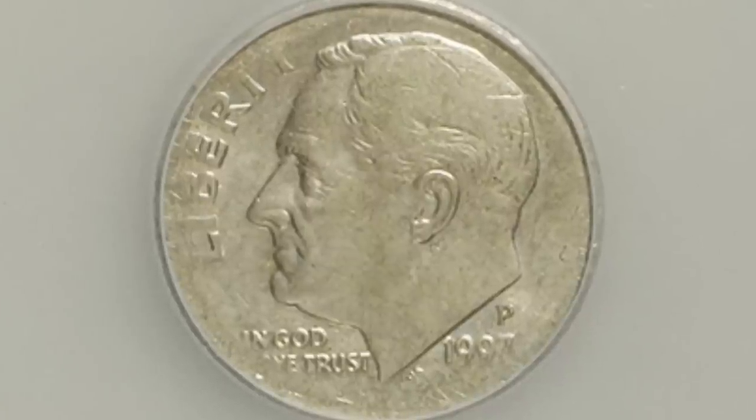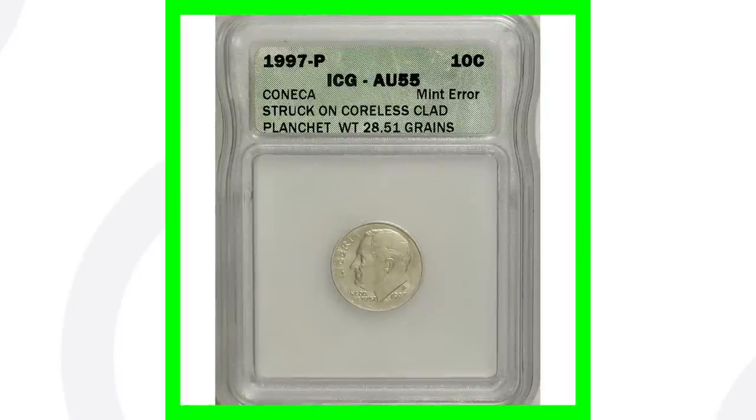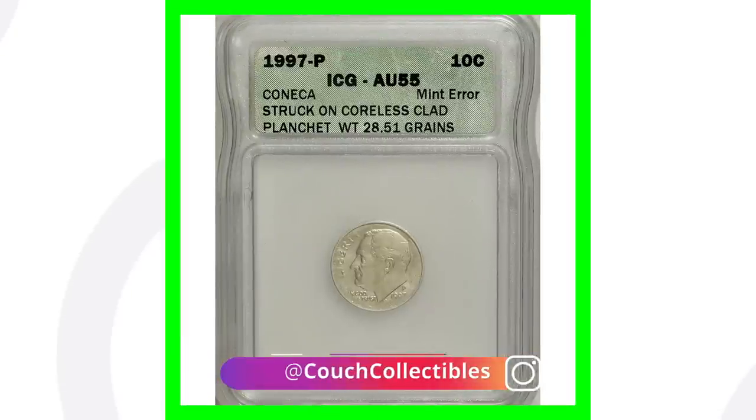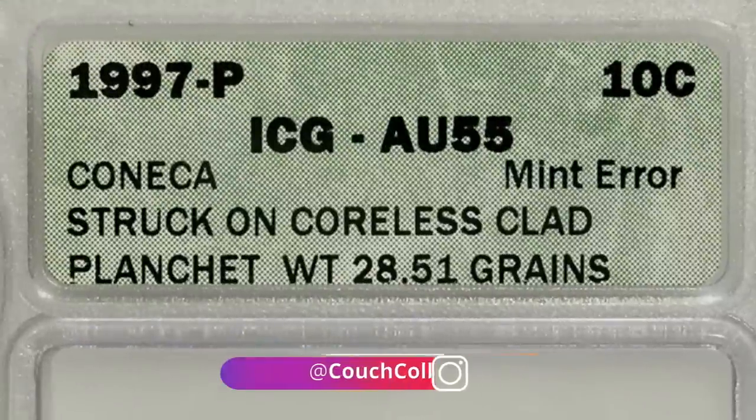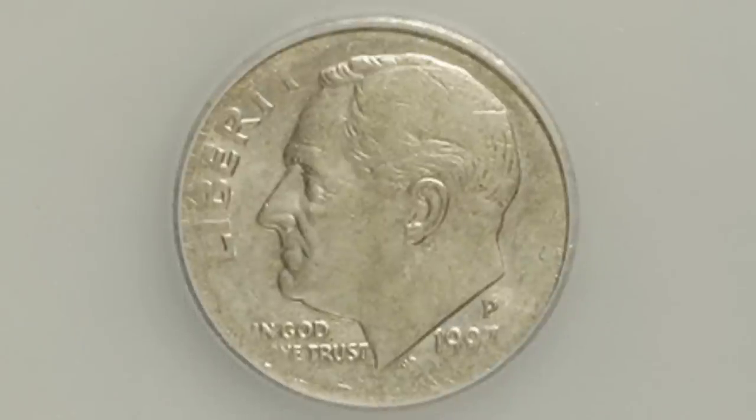Here is a 1997 dime that has a coreless clad planchet, so the coin weighs a lot less than a typical dime. You can get a coin scale from couchcollectibles.com and always weigh them. This coin sold for over $700 because of that mint error.